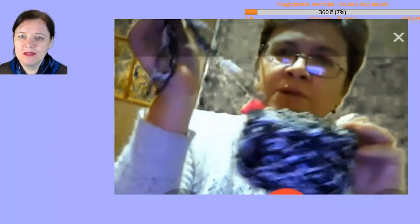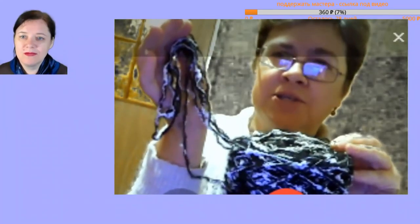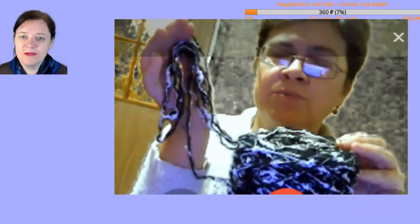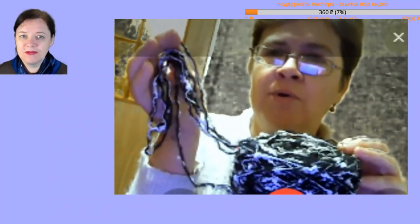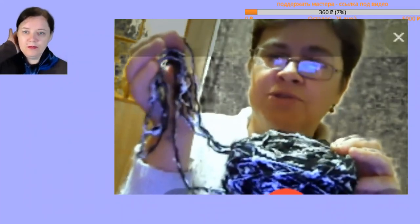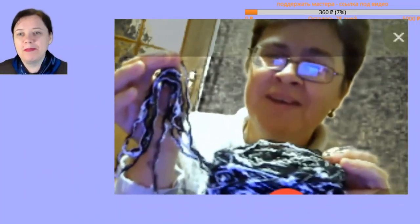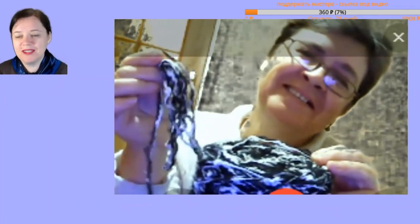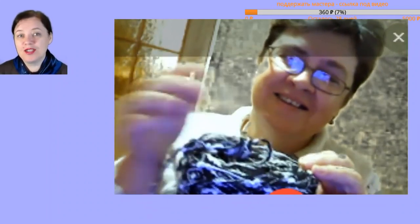This bouclé is better knitted with a pure black or pure white yarn also present. Maybe in stripes, or some kind of trim, or a diamond pattern. Because if you knit purely from it, you become invisible — the result is some kind of blur. That's why these are tricky to work with.